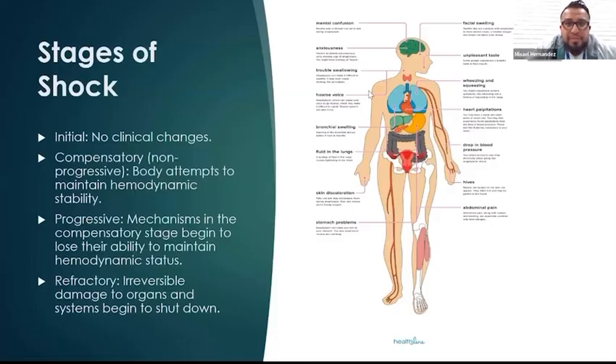Let's talk about the stages of shock. Before we go into all that, your body has these defensive mechanisms. Every sign and symptom that you see in any condition, it's your body activating mechanisms to try to compensate for the fact that something's happening.